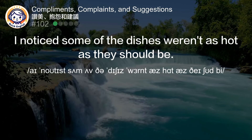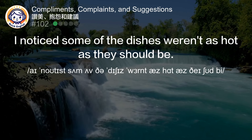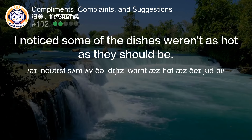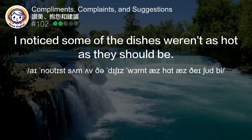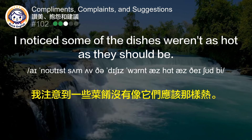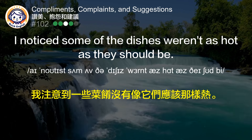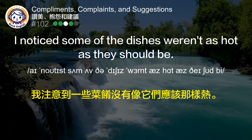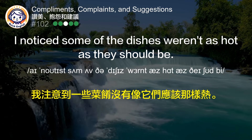I noticed some of the dishes weren't as hot as they should be. 我注意到一些菜肴没有像它们应该那样热。